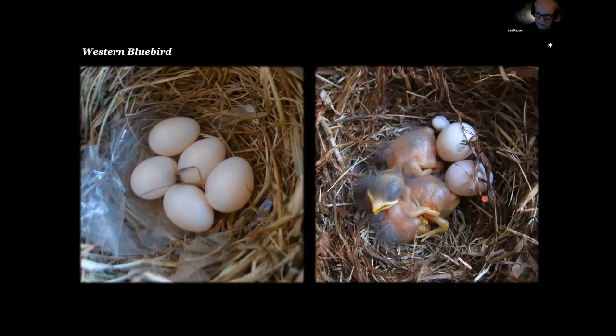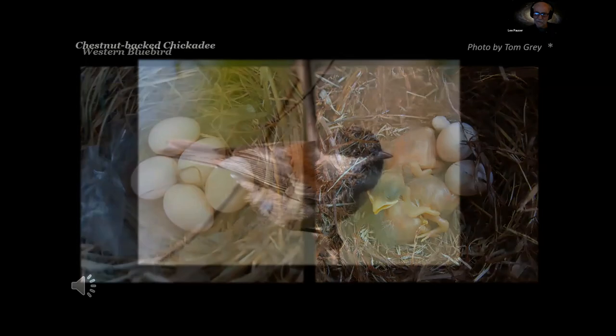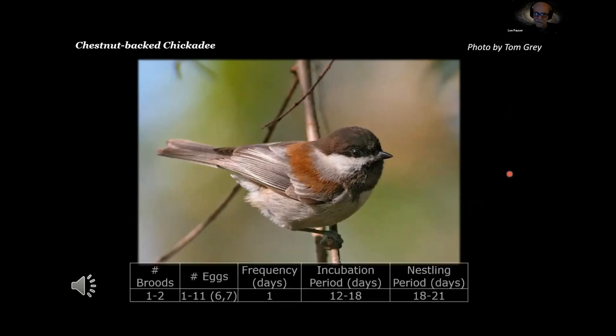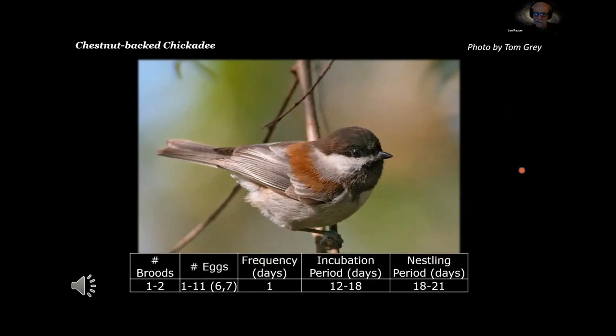Here I have a photo of another nest box with two white eggs. These two eggs did not hatch but the nestlings were perfectly normal — they grew up normally and fledged. Moving on to the chestnut-backed chickadee: one to two broods, one to eleven eggs with six or seven being normal, female lays one egg a day, 12 to 18 days incubation, nesting period 18 to 21 days.